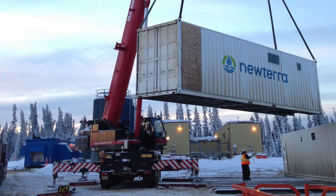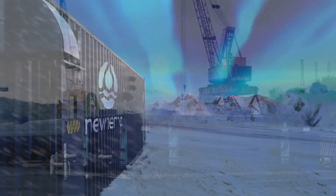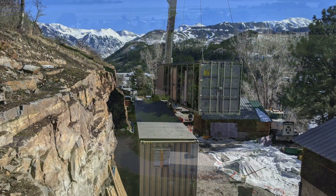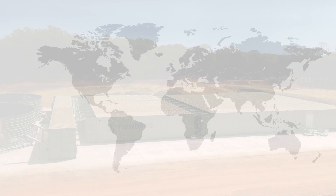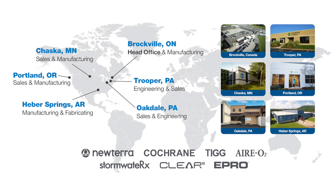In operation since 1992, we're proud to have designed, engineered, and manufactured thousands of treatment and groundwater remediation systems for use throughout the world. For two decades, our team has grown consistently across North America, all focused on our total commitment to project success. Let's take a few moments to meet our exciting locations and their unique offerings as well.